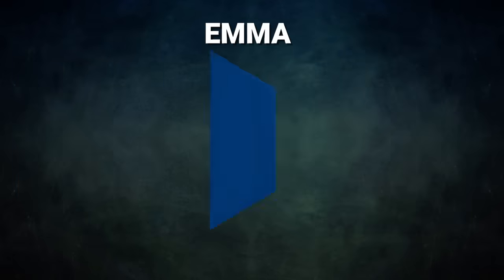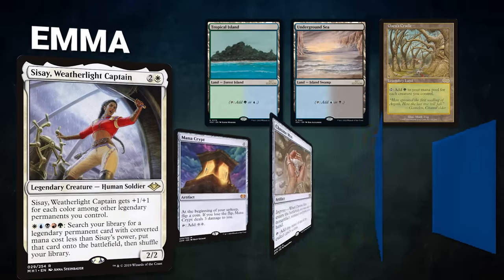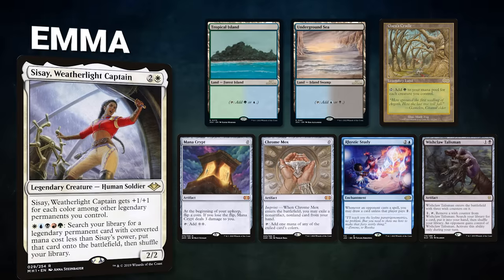Finally, we have Emma piloting Sisay, Weatherlight Captain. This is a mid-range deck that uses its commander's ability to tutor out combo pieces and create infinite mana. Emma's opening hand contains a Tropical Island, Underground Sea, Gaea's Cradle, Mana Crypt, Chrome Mox, Rhystic Study, and a Wishclaw Talisman.